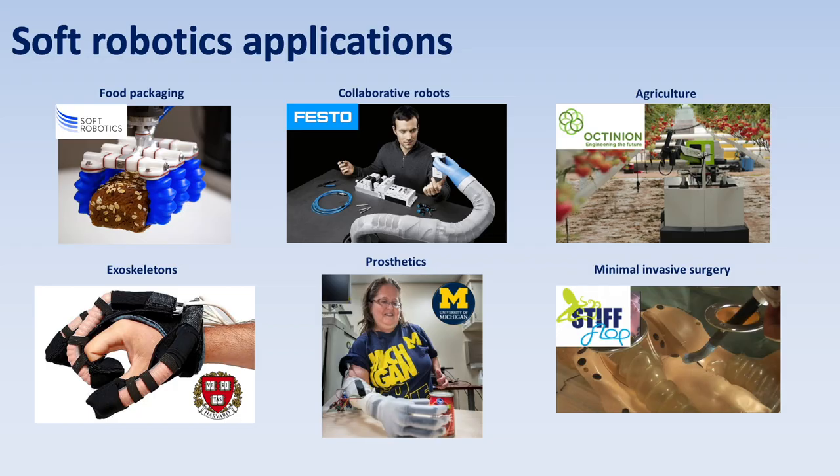Inspired by the softness found in nature, soft robotics is a growing field, initiated to allow robots to safely interact with fragile objects like fruits and vegetables, wearable robots as exoskeletons and prostheses, and to perform robotic surgery.